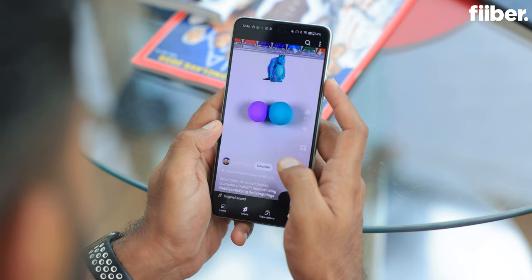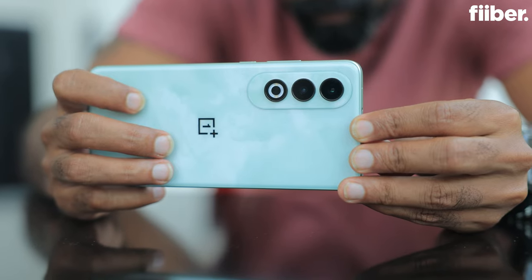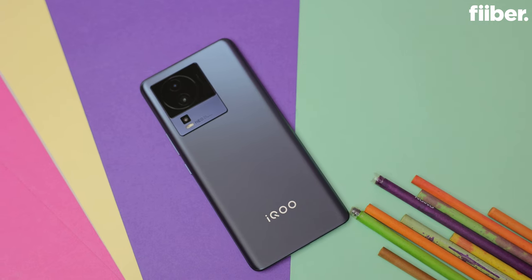Verdict time: the OnePlus Nord CE4 has a solid battery, great display, decent performance, some AI features, and a decent camera for this price range. I would have loved an alert slider and a headphone jack. I'd give the Nord CE4 a rating of 8 in our Fiber rating. Competing alternatives in this price segment include the Poco X6 Pro, the Honor X9b, and the iQOO Neo 7 — all worth considering before making your decision.